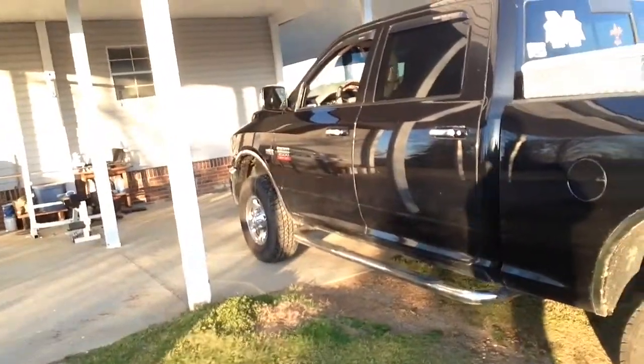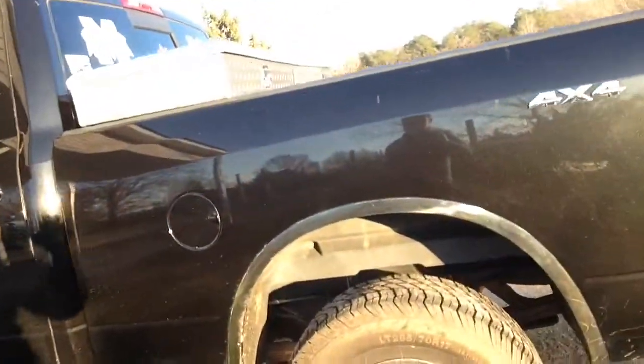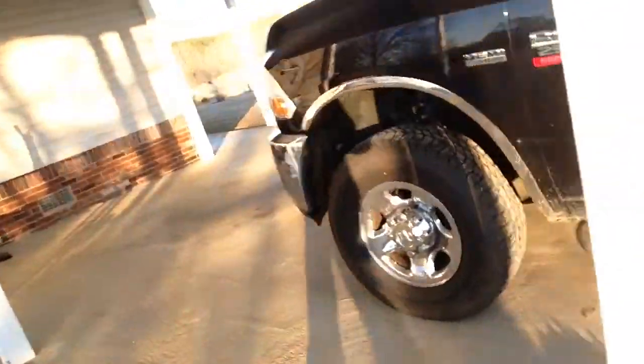Like I said, it's a 2500 5.7. Got 31s on here — I might go to a different size, about 35s or something like that, I don't know yet. No lift at all, just came stock like that. It's kind of nose diving a little bit.